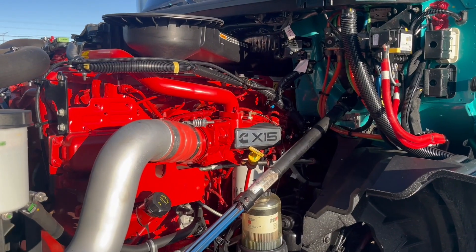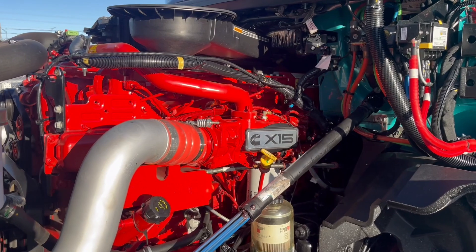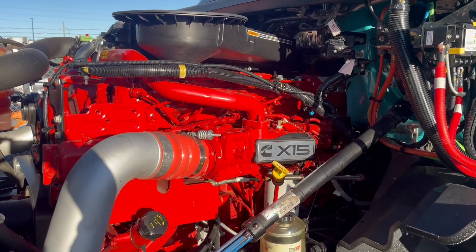Under the hood, a Cummins X-15 engine and an Eaton Fuller EEO 17F 112C model transmission.